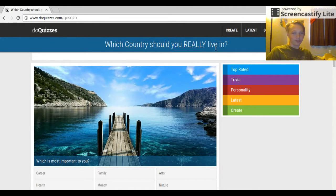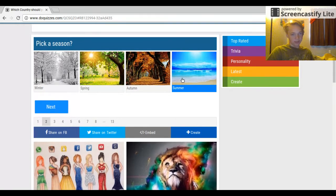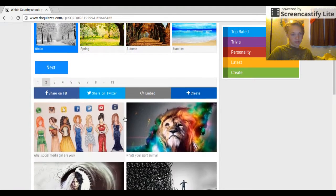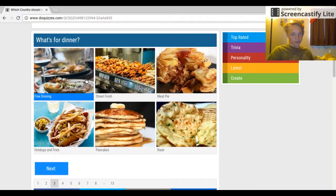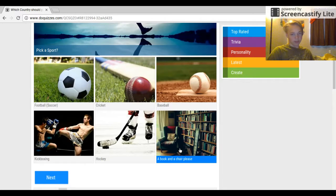This one's a little different — it says, which country should you really live in? Which is most important to you? Career, family, arts, health, money, nature, faith? Family, easily. Pick a season — I say winter, it looks amazing. What's for dinner? Hot dog and fries, pancakes, naan, meat pie, or street food? Hot dogs and fries. Pick a sport — I already picked basketball before, so I guess football.